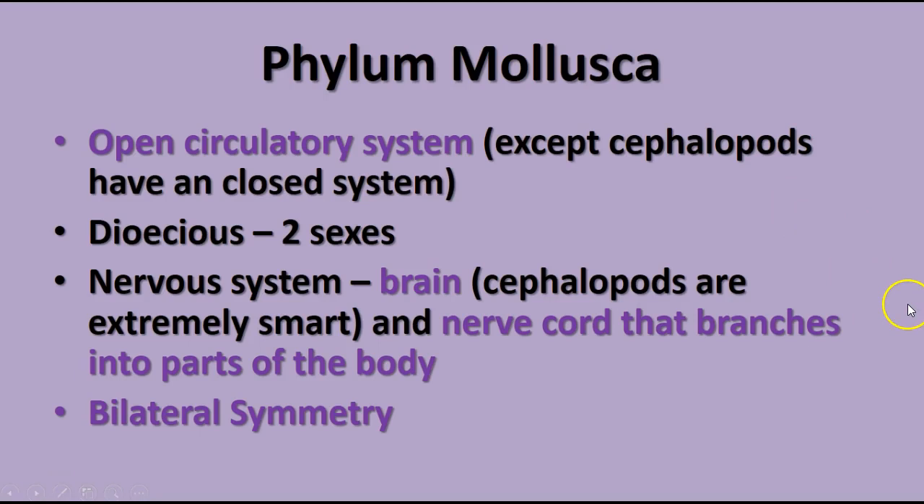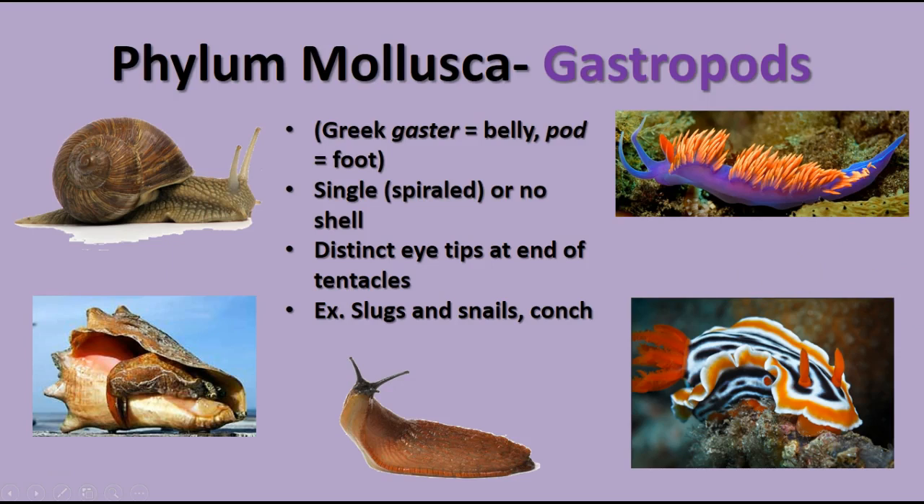There are three main groups of mollusks. First, the gastropods — gastropod means belly foot or stomach foot. These are the single-shelled or no-shelled animals, like snails and slugs. They have eyes at the tips of their tentacles, and this group includes snails, slugs, and conch. There are also marine sea slugs in this group, and conchs and other snails with single shells are all gastropods.